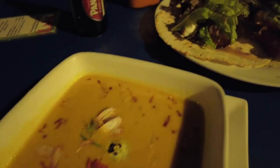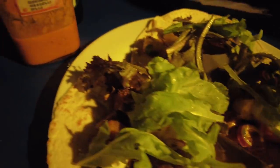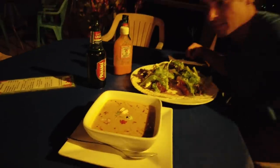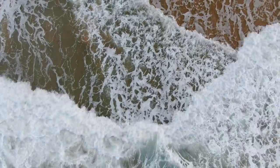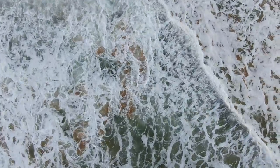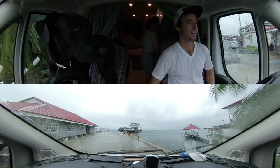So today, sadly, we're going to leave Bocas del Toro. We had an amazing time here, but today we're going to head to the ferry and take our boat back to the mainland. Oh, here comes our ferry, babe! Yay! Going on the ferry.